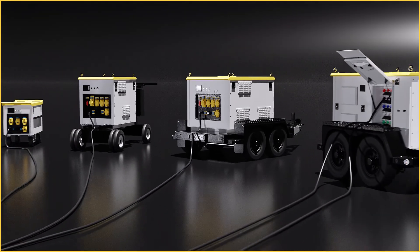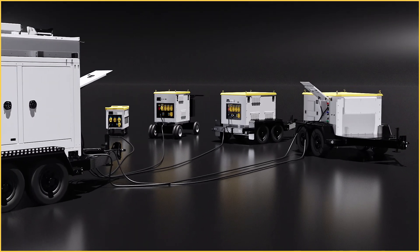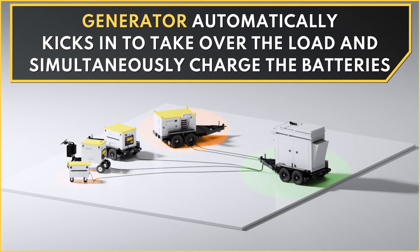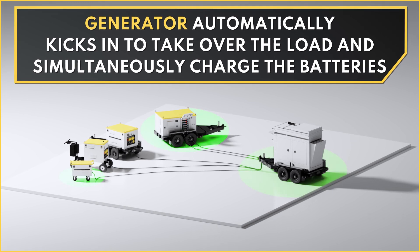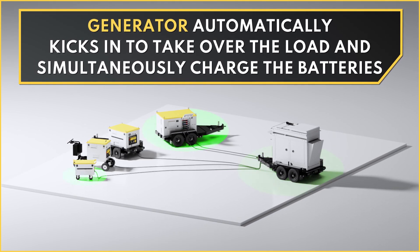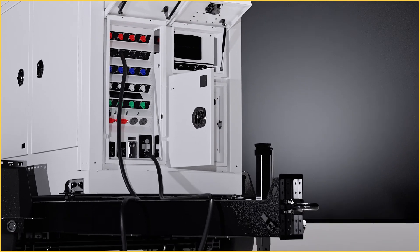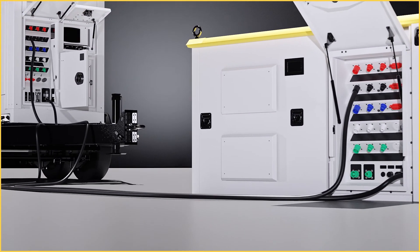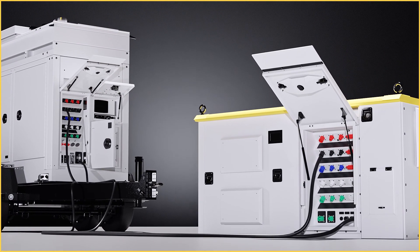The VPS battery packs can be used on their own or combined with a VPS studio generator to create the most efficient and powerful system available. When our battery packs reach their load capacities, the VPS800A T4 studio generator will seamlessly and automatically kick in to meet the load requirements while simultaneously charging the battery packs.